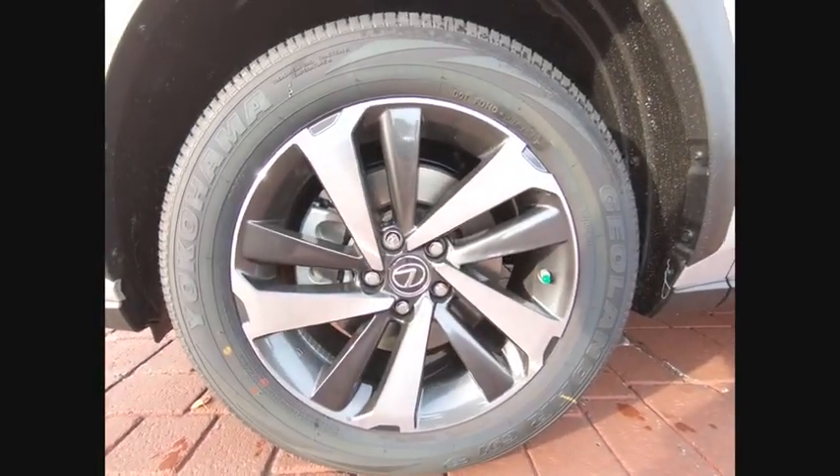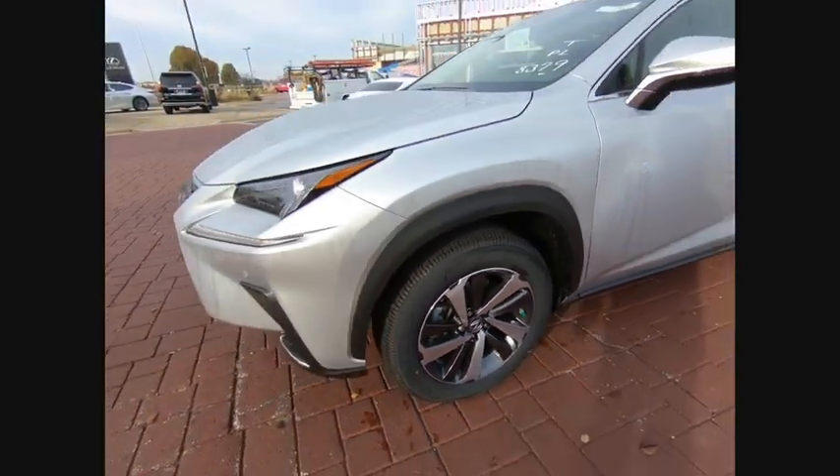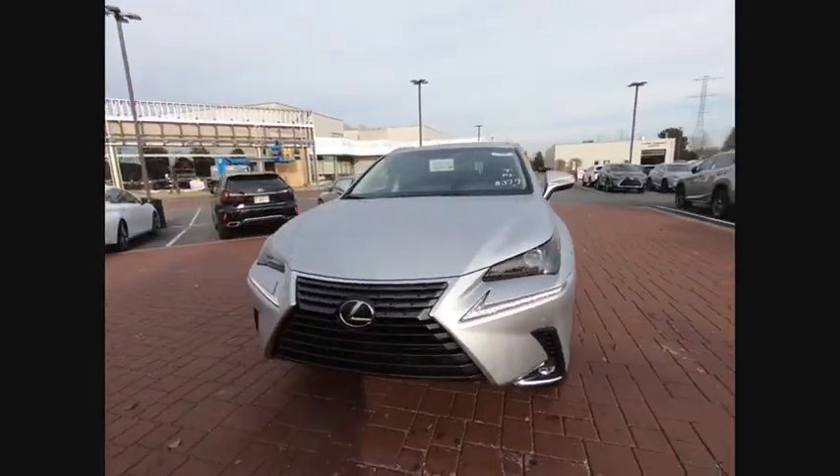Dual airbags, air conditioning, alloy wheels, power steering, home link garage door opener, four-wheel disc brakes.